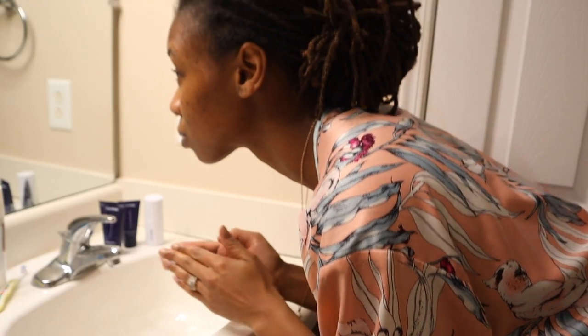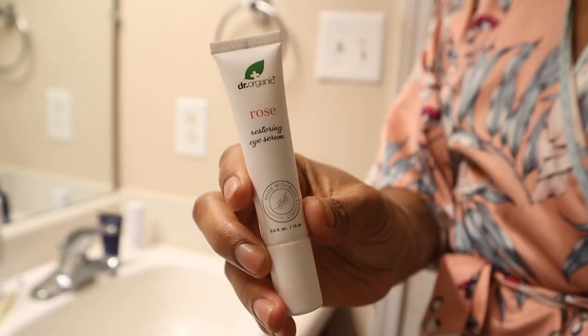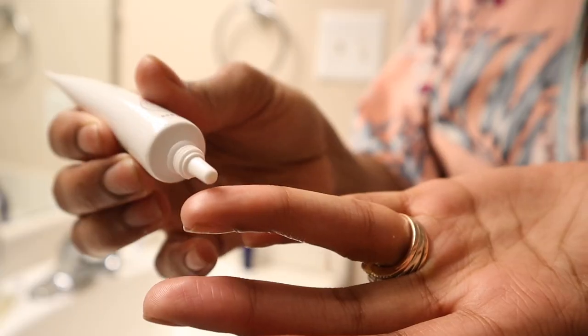For the nighttime routine, only two products change. Instead of The Ordinary eye drops and the sunscreen, I use Dr. Organic Rose Restoring Eye Serum, which says to use it at night. I think using the caffeine solution in the morning and this at night, they're both helping each other with the area under my eyes. No irritation, no scent — I like it.